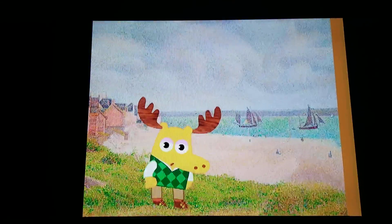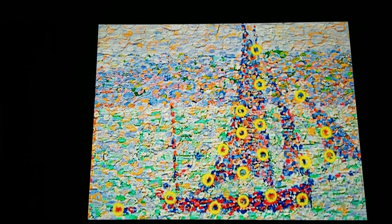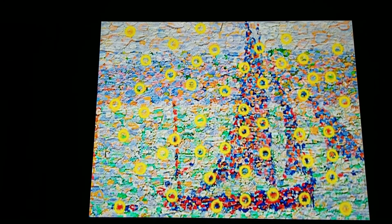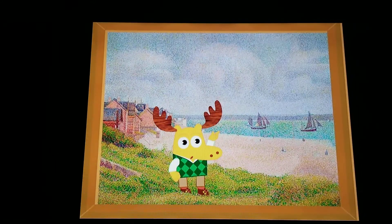Let's look a little closer. Wow, would you look at that? It's made out of lots and lots of dots. Dots of paint, that is. The painter, Georges Seurat, created this terrific type of painting. It's called pointillism.